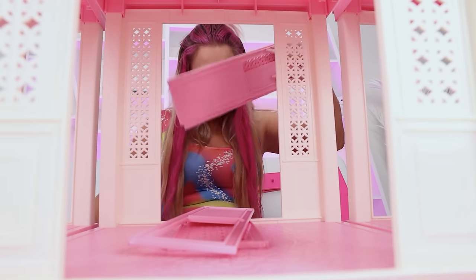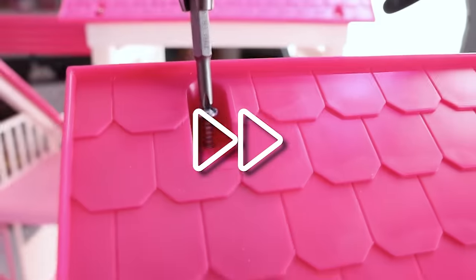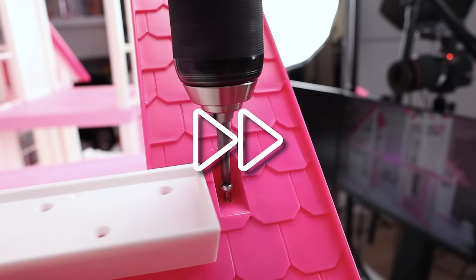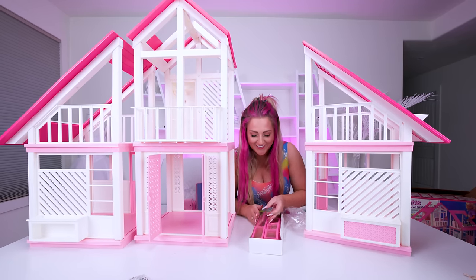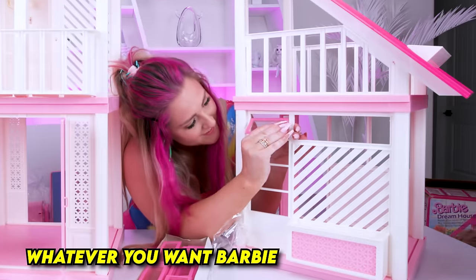Time to put on our doors. Window time — oh my gosh, they're so cute. Tyler, can we have pink-lined windows in our next house? Whatever you want, Barbie.